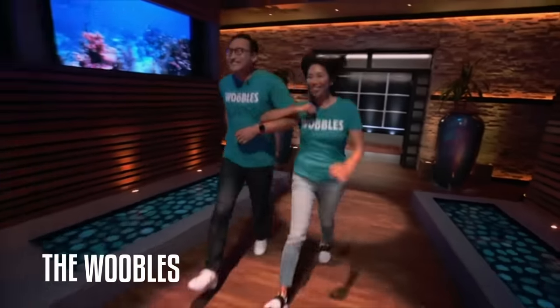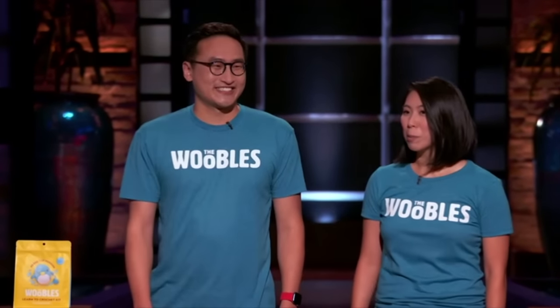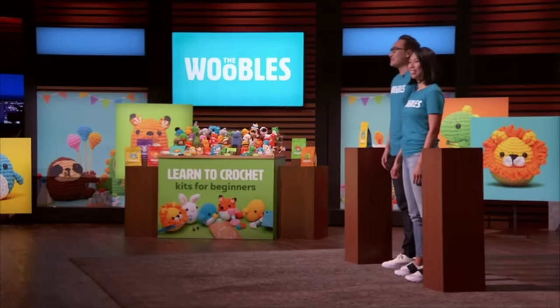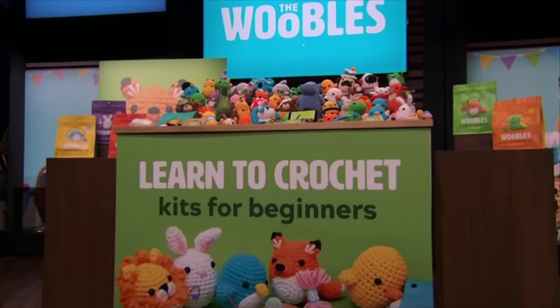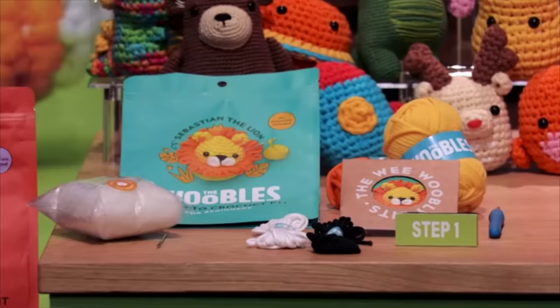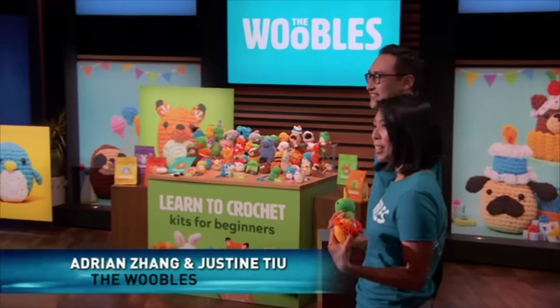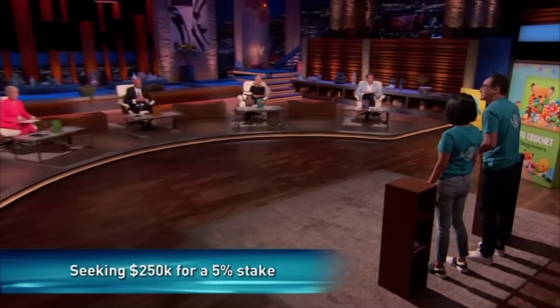Next into the tank is an adorable way to learn a new skill. Hey Sharks, we're Justine and Adrian, the wife and husband team behind the Woobles. Today we're seeking a $250,000 investment in exchange for 5% equity in our company. We're here to get you hooked — on crochet! We make fun, simple kits that teach you how to crochet adorable characters like Pierre the penguin, Felix the fox, Fred the dino, and Sebastian the lion. Each kit comes with step-by-step videos for complete beginners. We're not just a crochet company — we see ourselves as an education company too. Who's ready to Wooble with us?